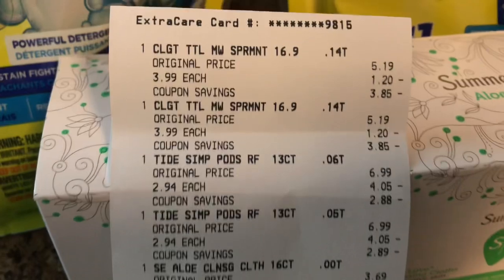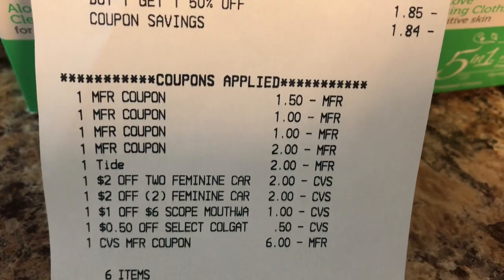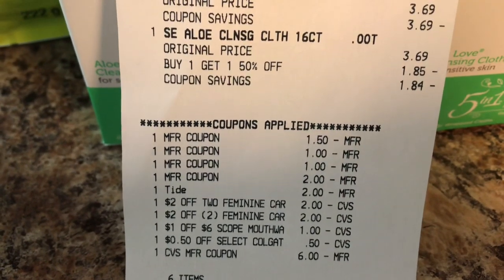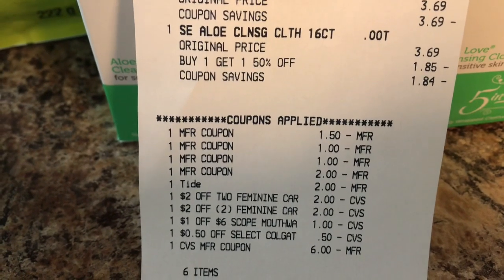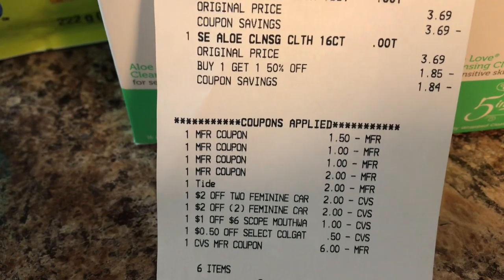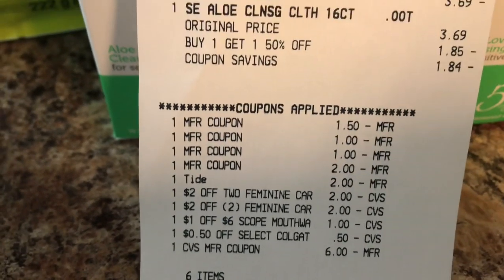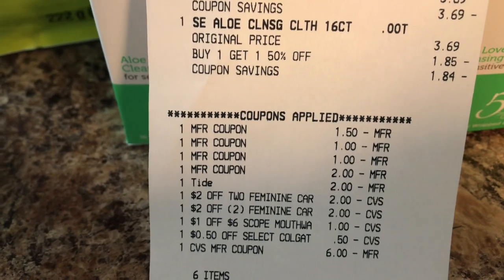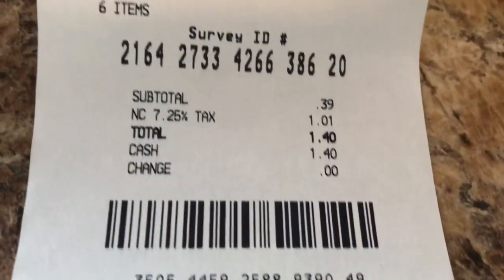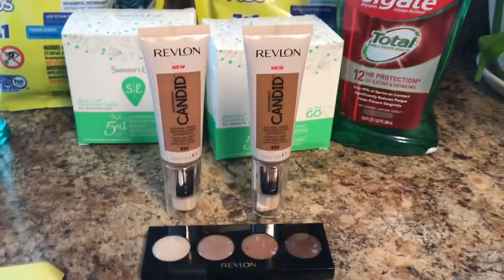On the receipt you can see the $1.50 off two came off for the Summer's Eve, the $1 off one coupons came off for the Colgate mouthwash, the $2 coupon came off for the Tide Simply Pods, and the two feminine care CRTs came off for the Summer's Eve. The $1 off six came off for the Colgate mouthwash and the 50-cent app-only came off as well. I paid with $6 in ECBs as my subtotal.